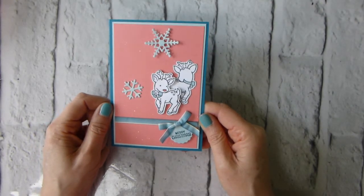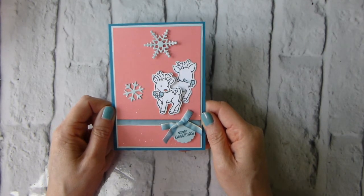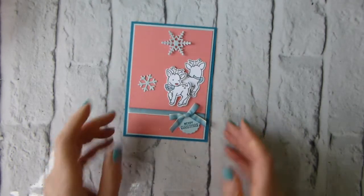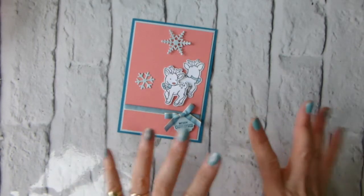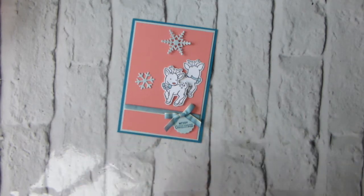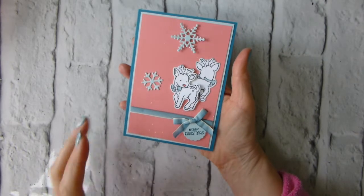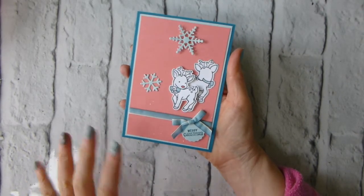It's our fourth challenge and it's a colour challenge which, bearing in mind I'm in the middle of my advent series, was interesting because the colours are Whisper White — I can cope with that — Soft Sky — I can cope with that for Christmas — Flirty Flamingo and Island Indigo. Those were the two that were a little bit of a challenge, but I've embraced them and I kind of went for cute, because if those are the colours and it's Christmas, I think cute's the way to go.